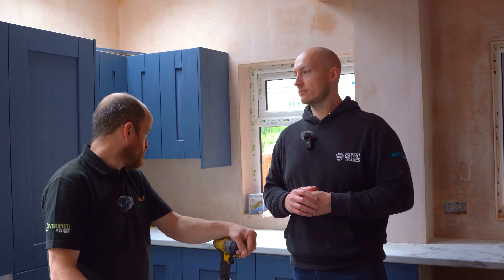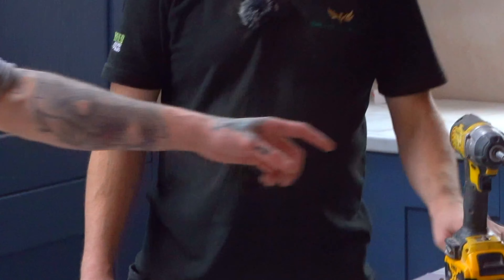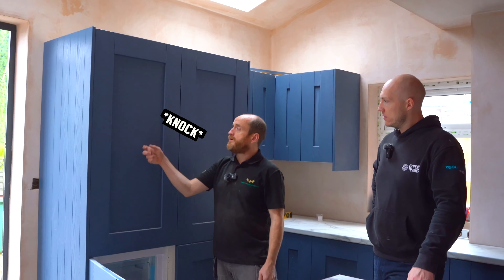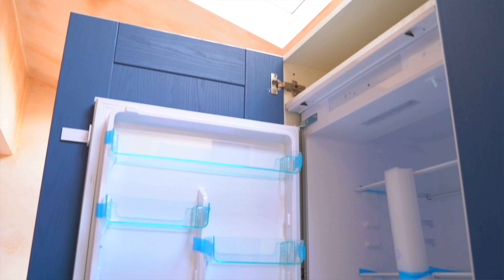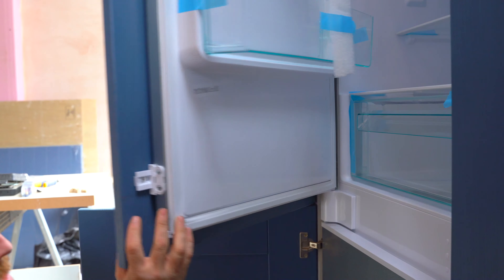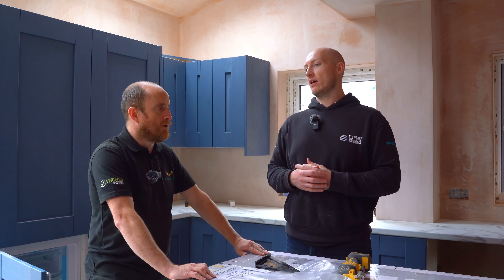We've got the shaker style, which is generally a traditional good seller. Shaker is basically a four-piece door with a hardboard middle — it's like a country style, you see them a lot. Rather than just a clean flat panel on the outside, you've got a bit of detail, it gives a bit of character. It's azure blue, and then the worktop, we've got the Calcutta marble. Colour, style, design is so subjective a lot of the time.